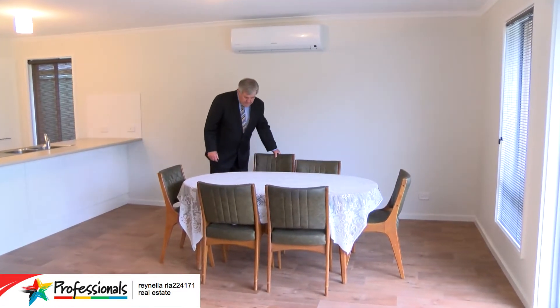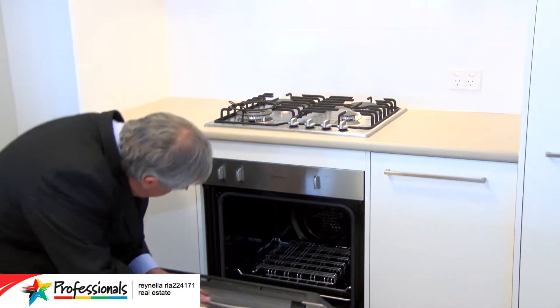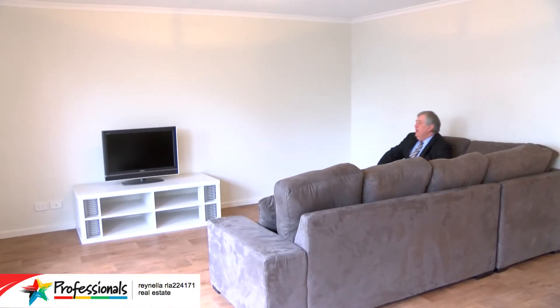The living area is at the rear of the home, so you've got your open plan — you've got the kitchen, you've got the dining room, and plenty of room for your entertaining area.